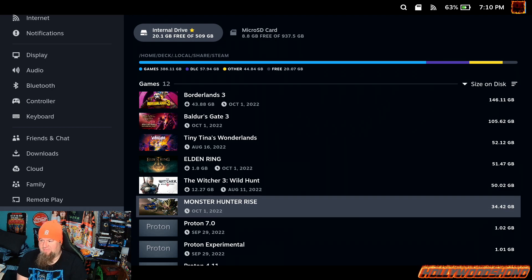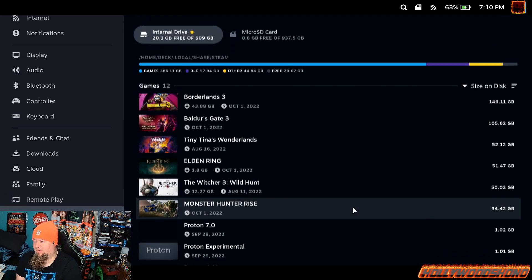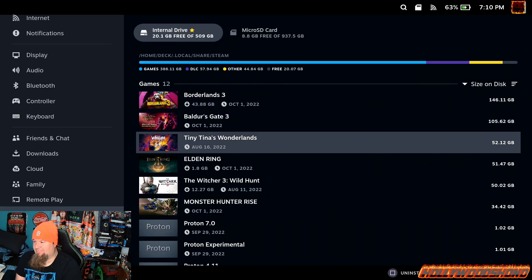Ladies and gentlemen, boys and girls, ShuddaVallavia's Hollywood Show here, about to give you a very special Steam Deck video. I want to show you guys my Steam Deck library. Here you can see I have a nice little collection on the actual Steam Deck itself.